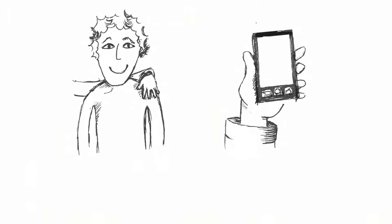Your best friend and your phone. Which one do you spend more time with? Which one knows more about you? Which one do you trust more?